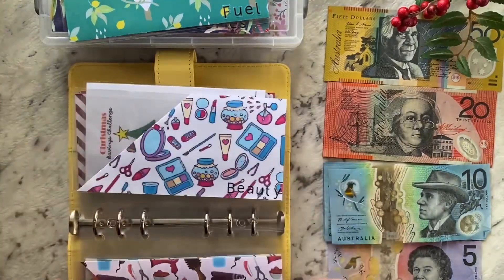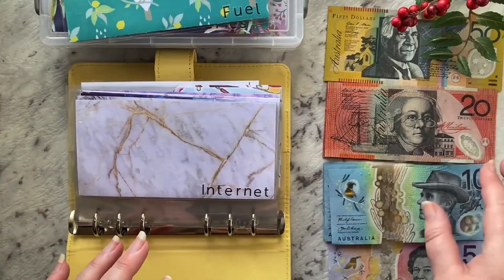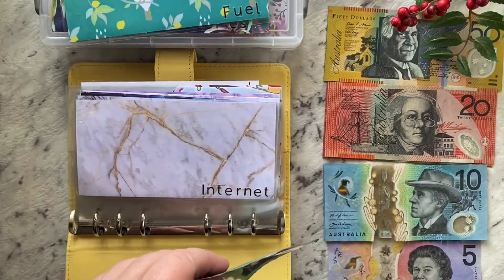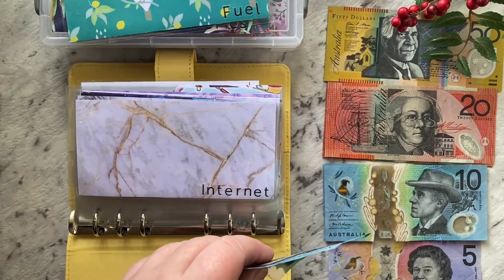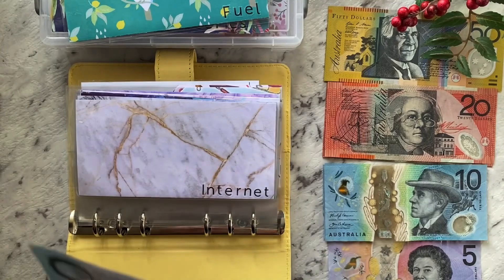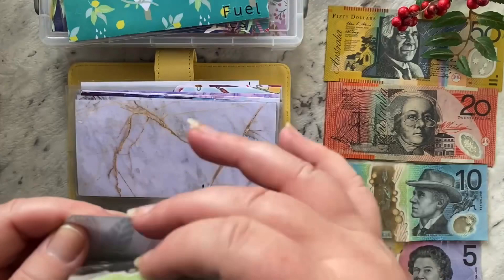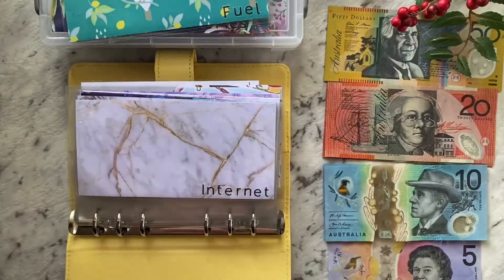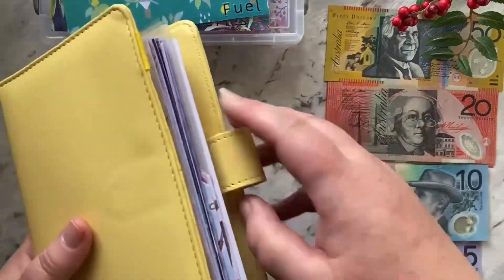I've also got $10 to go into another envelope for my daughter — that's one I haven't created yet. I'm going to make that new envelope at the same time as I make my Zip Pay one.